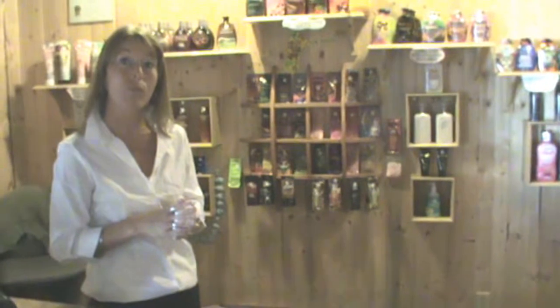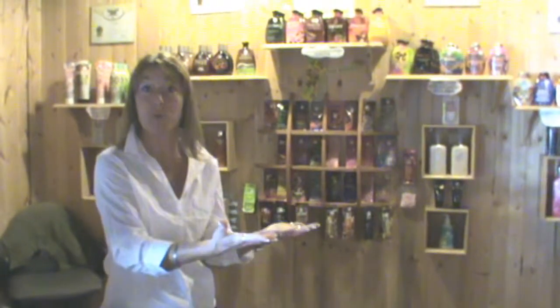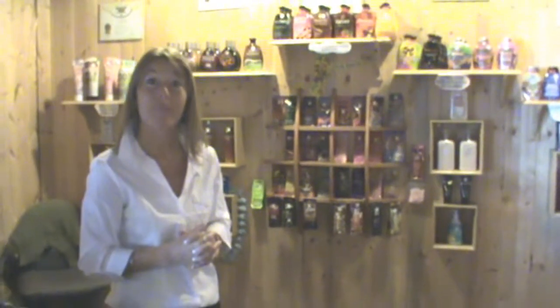Once they're registered and everything, you do have some options — you've got different tanning beds. At this location, we have the regular 20-minute facial beds and the 11-minute stand-ups. We would establish what unit they want to take and put them in from there. At a few of the other locations there are different units as well, and we would show them the unit and how it works. All that information is on the website anyway, so let's take a tour and show some of the beds.